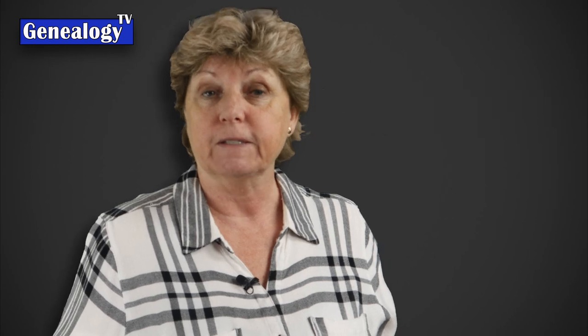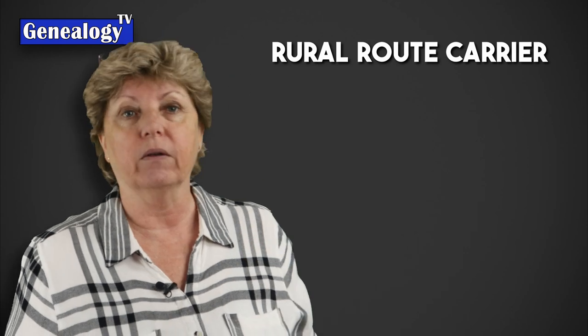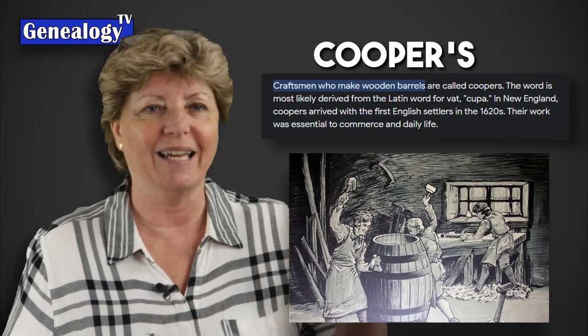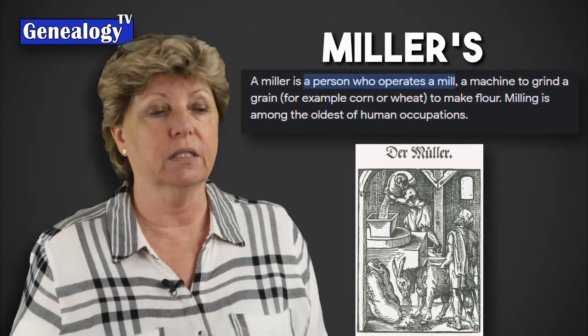Do you know what a fuller is? This is someone who folds cloth by increasing the weight and bulk of fabric by shrinking, beading, and pressing it. You could have a rural route carrier, which is a mailman, soldiers and priests and religious leaders, peddlers — basically a salesman — cobblers that made shoes, coopers that made barrels, casks and other containers, and a miller, who worked in a mill grinding grains into flour.